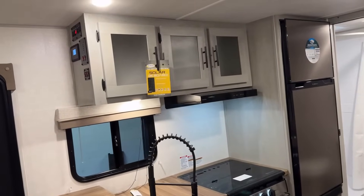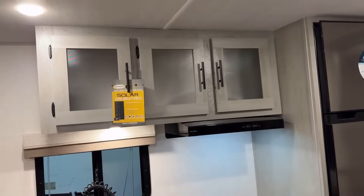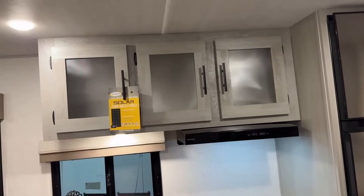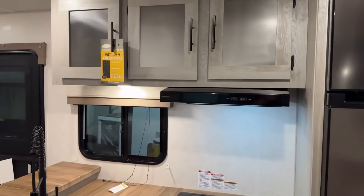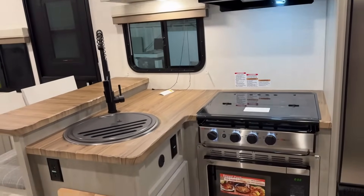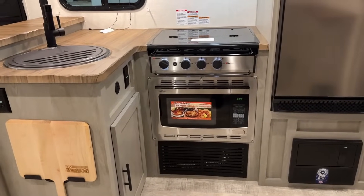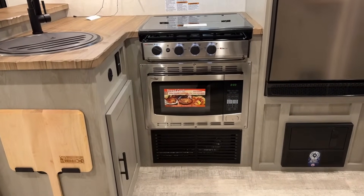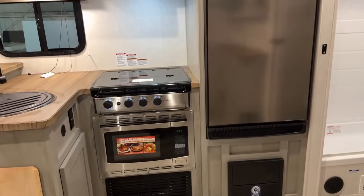They go with extended, maximized overhead cabinet storage here, but that means they don't have an overhead microwave. Instead they do something down here that I personally really like, but I know for some folks it ain't gonna fly — they put a convection microwave below the countertop line.